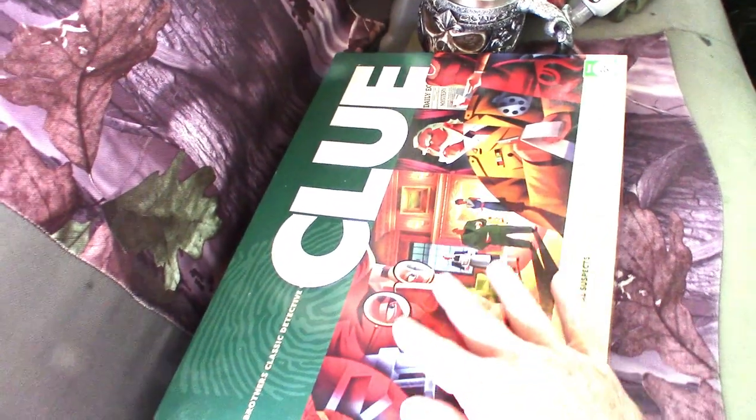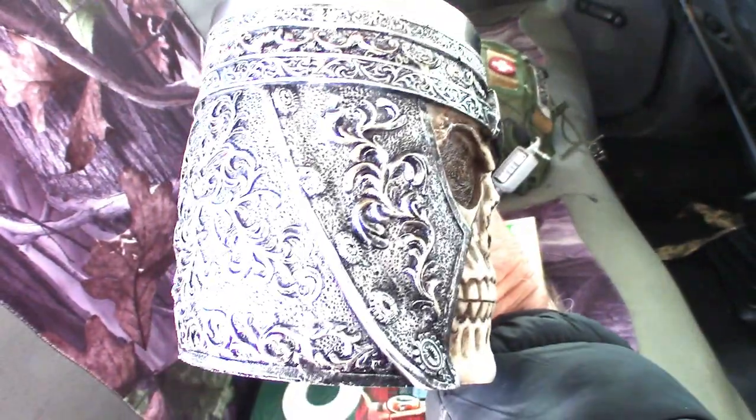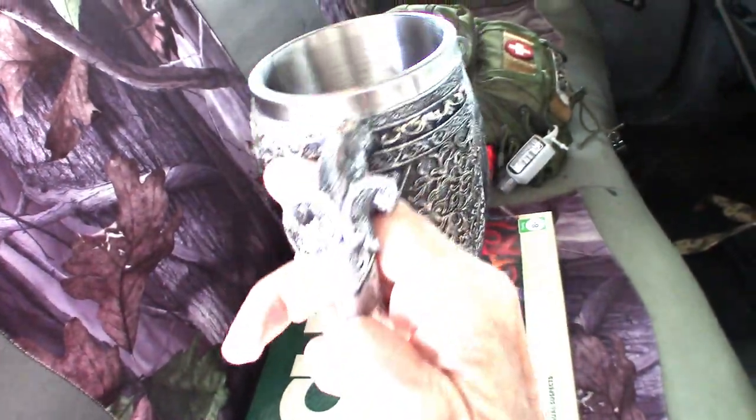It's behind my seat in the bed of Truck Norris. Last night was game night — we're going to play good old-fashioned Clue next time. And this is my game night mug, my Viking skull mug made out of metal. Pretty cool, very detailed. But anyway, that's not why we're here. We're here for this. Let me pop this out.